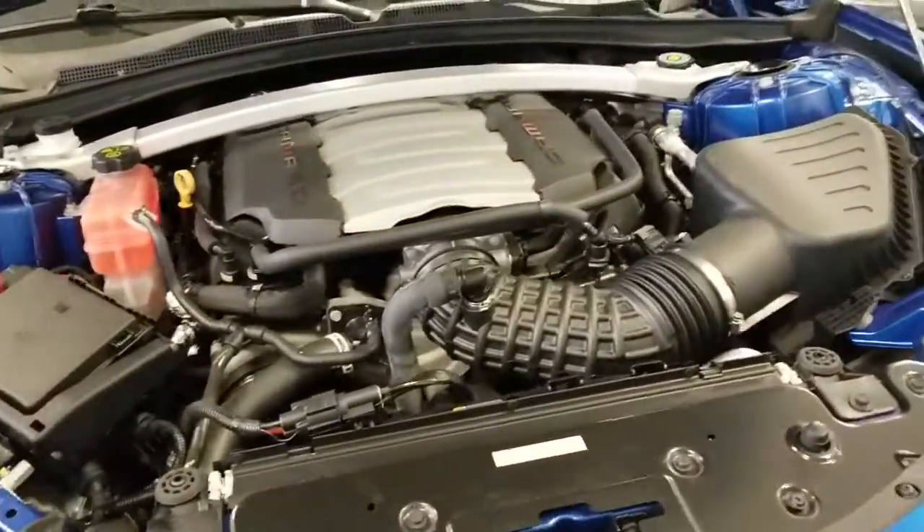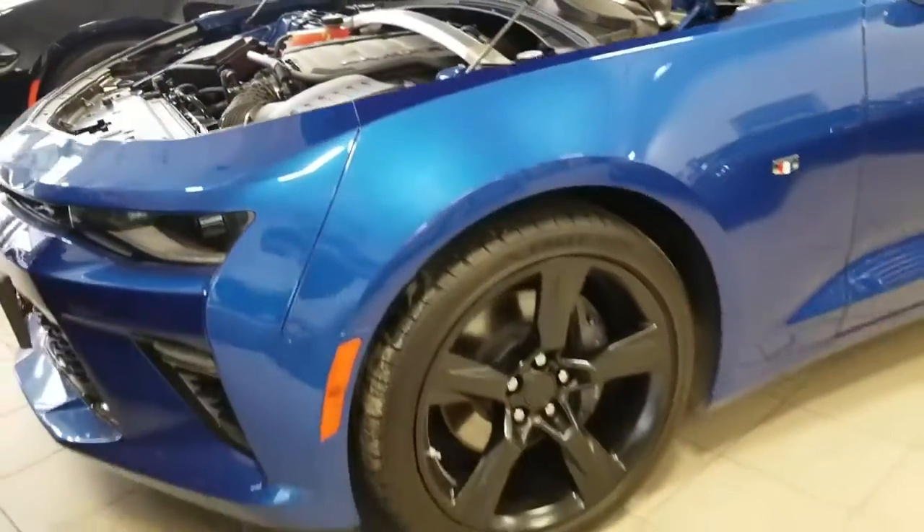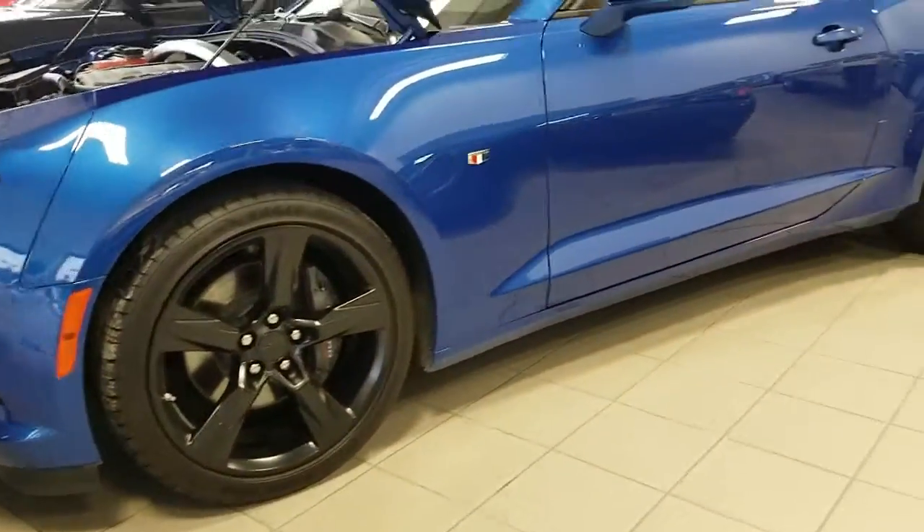HID lights, 6.2 liter V8 Vortec engine with the 8-speed automatic, magnetic suspension and more. It does have the gorgeous black wheels on there.